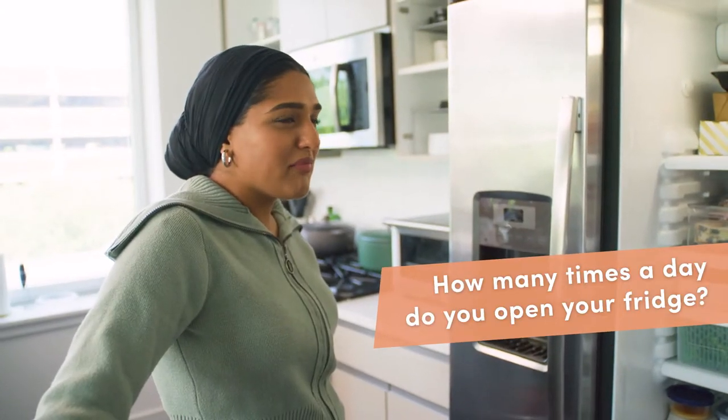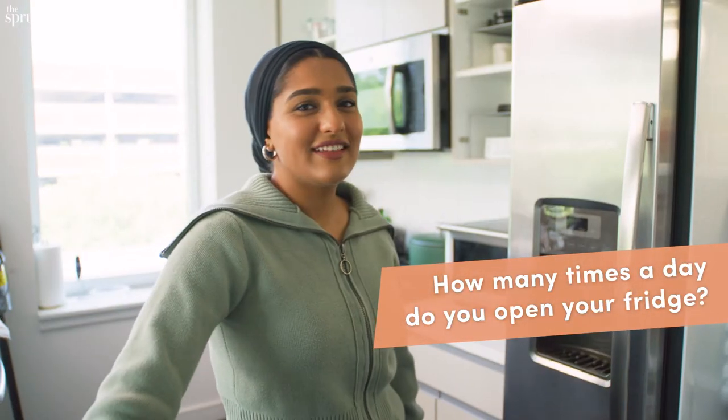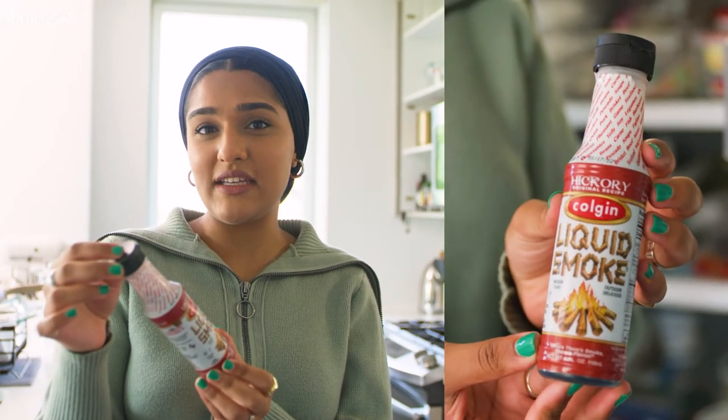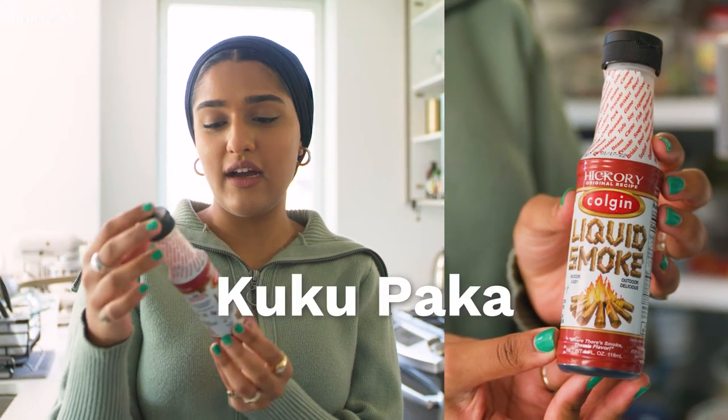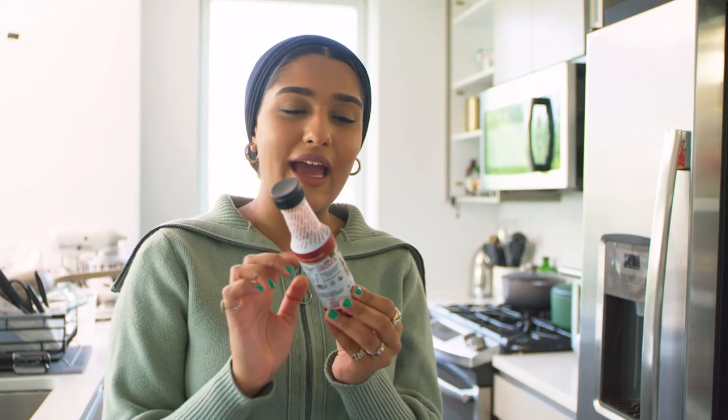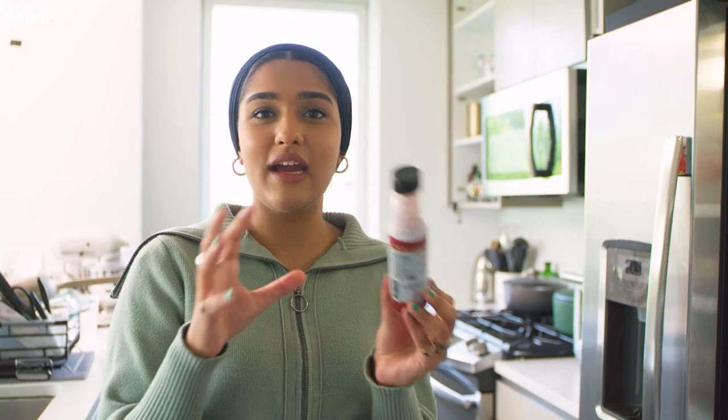Maybe 35 to 40 times — is that normal? How often do you open your fridge? I have this liquid smoke and I don't use it. There's this dish in my culture called kuku paka — it's made with charcoal grilled chicken. Here I just make it in the broiler, so I thought adding liquid smoke to the marinade might impart a similar flavor. It didn't.